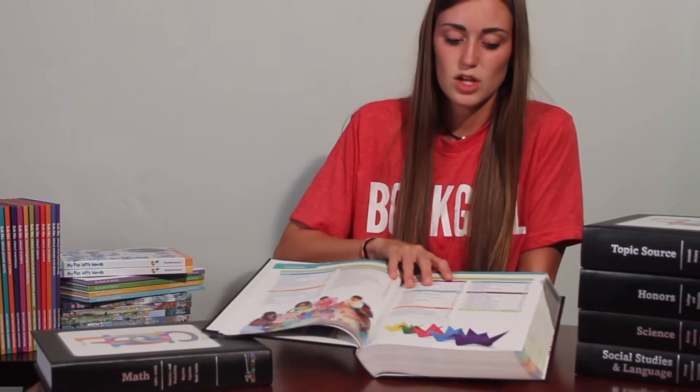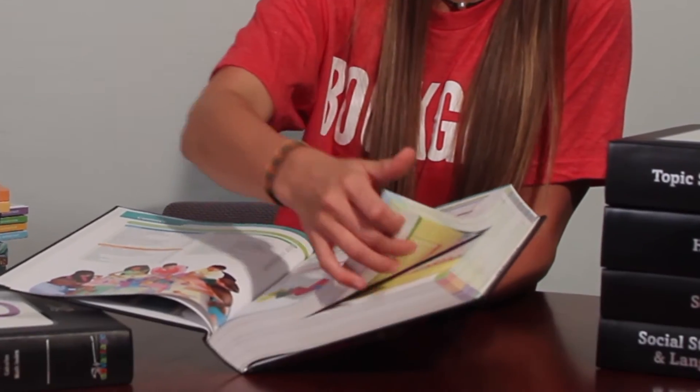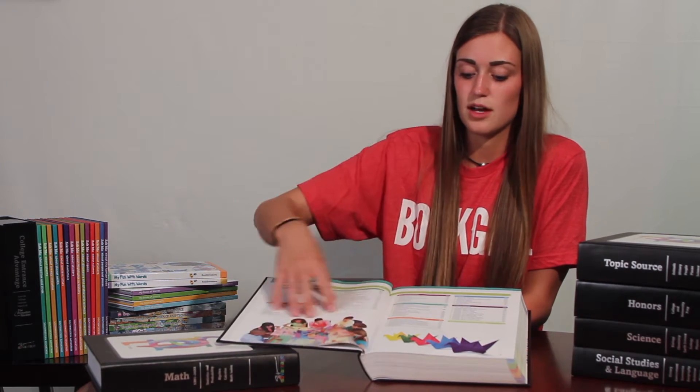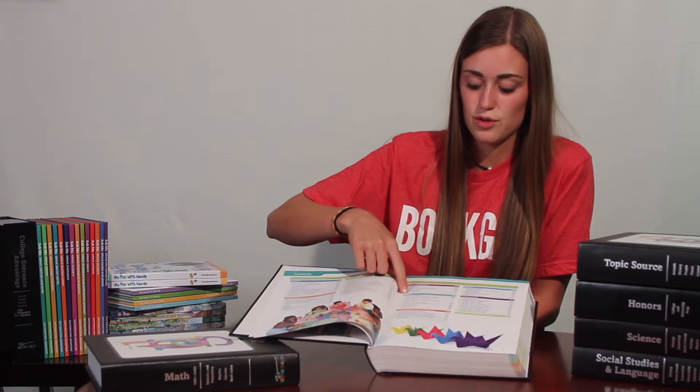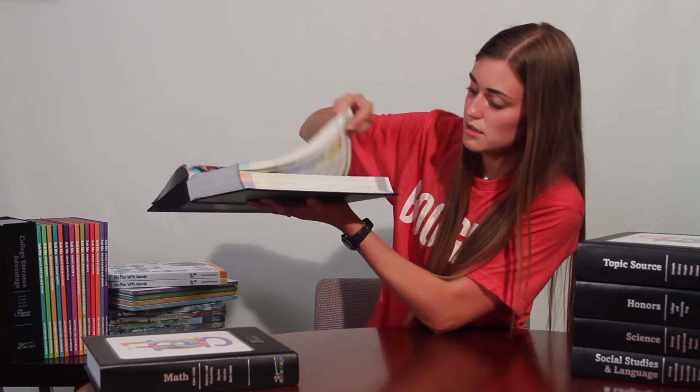Everything is color-coded, which makes it really easy. All of these big colors up here correspond to the colors on the sections. So if you're trying to find Numbers and Operations, for example, that's this green — you just find the green down here and that's all your Numbers and Operations. There are also sub-colors, and all of those correspond with the main colors. So if you're in Numbers and Operations and trying to find percent, it's that blue — you go to the green and find the blue, and that's your percent. You can also search things by page numbers.